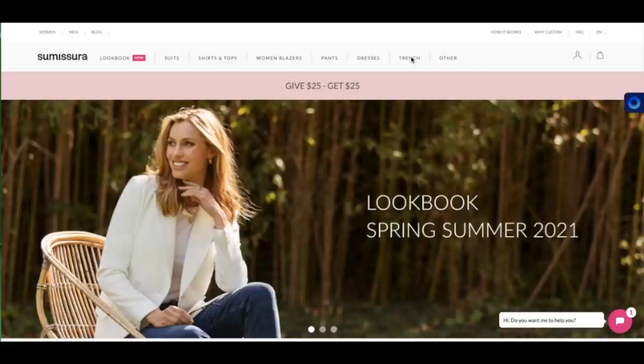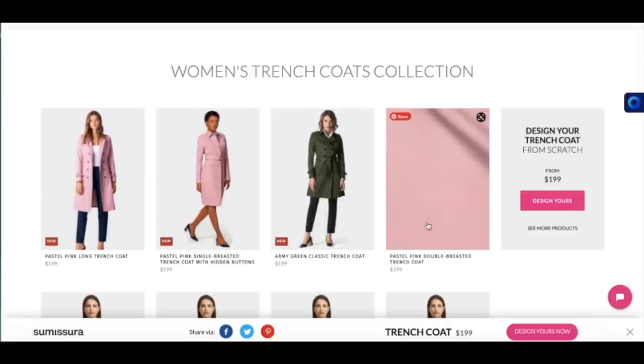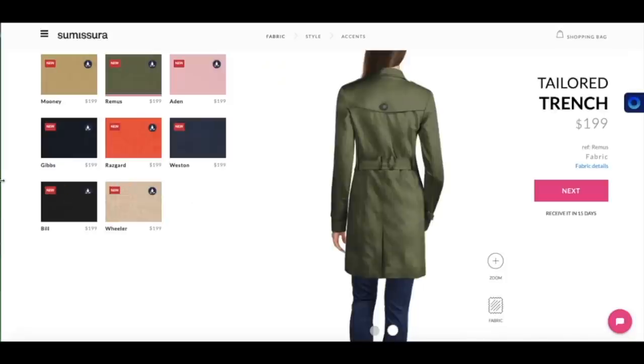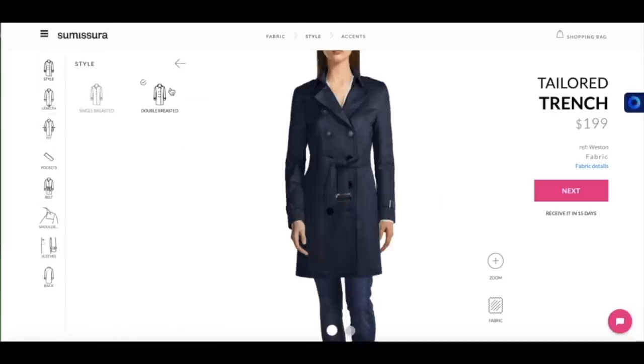Let's have a look at a trench — I want to design a trench. So you have some examples here of designs, or you can design one from scratch. I thought I would go with the classic trench coat. So for the fabrics you have those choices here, but I want a navy blue one. Then go to style — I'm going to go double breasted. The length: I want a medium.